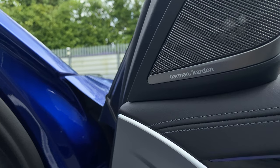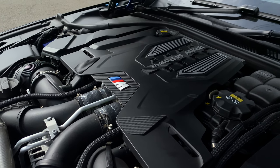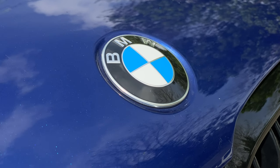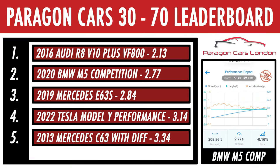This car doesn't care about that weight — it doesn't even acknowledge it. Under the bonnet is a V8 with not one but two twin-scroll turbochargers, giving you 625 horsepower and 750 Nm of torque. It's hard to quantify just how fast this car is, so let me show you with the 30-70 sprint. There's no way around it — this thing is a licence-taker. We dethroned the Mercedes E63 S from second place with a time of 2.77 seconds. For a totally stock car to be this quick is just mind-bending. It really is a rollercoaster on wheels.